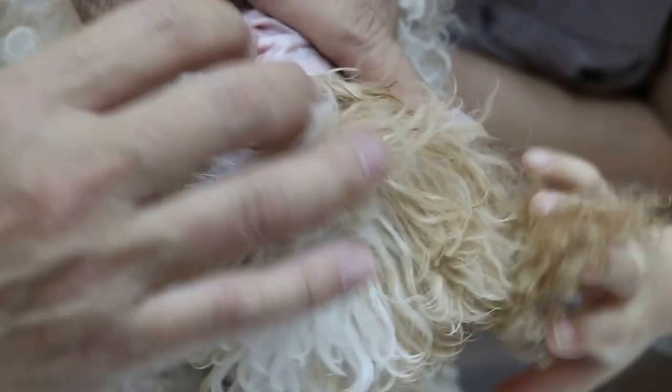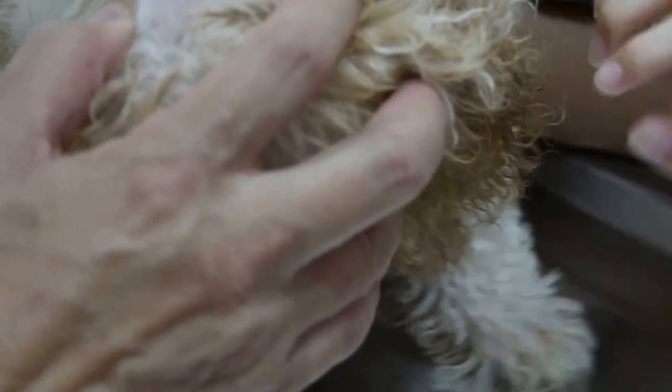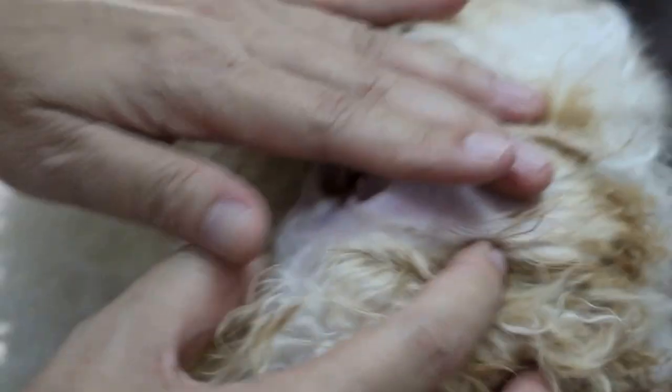Last time because of the ear hairs it was very difficult to clean. So now I can drop again? Okay, I'll give the special medicated one first.